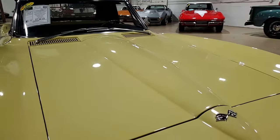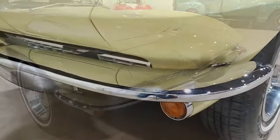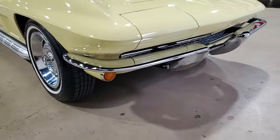It's code-correct Sunfire Yellow on the exterior, code-correct Black Vinyl on the interior, and it has a stunning black convertible top. Features include side exhaust, power steering, AM/FM radio, and we know it was originally assembled on June 15, 1967.